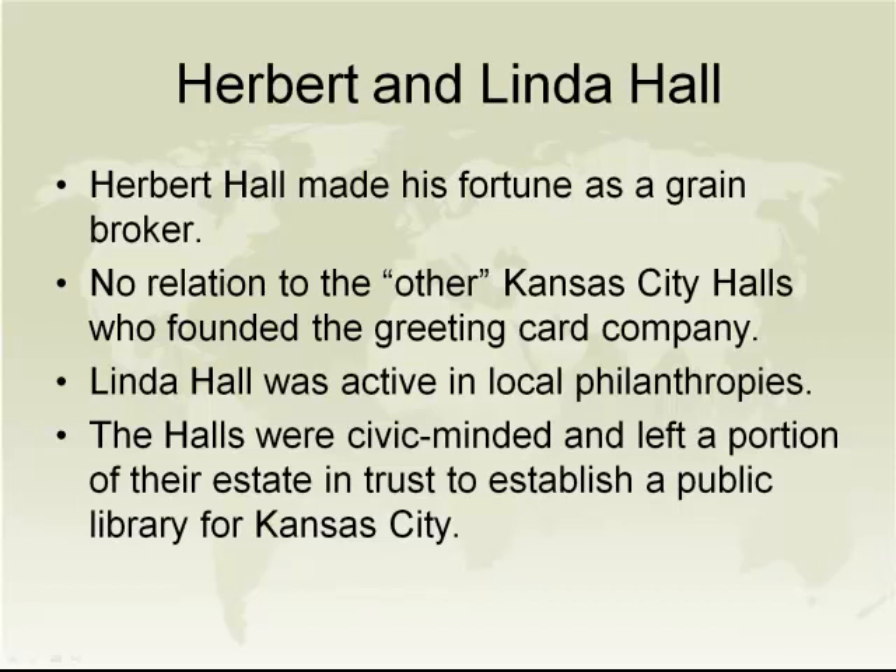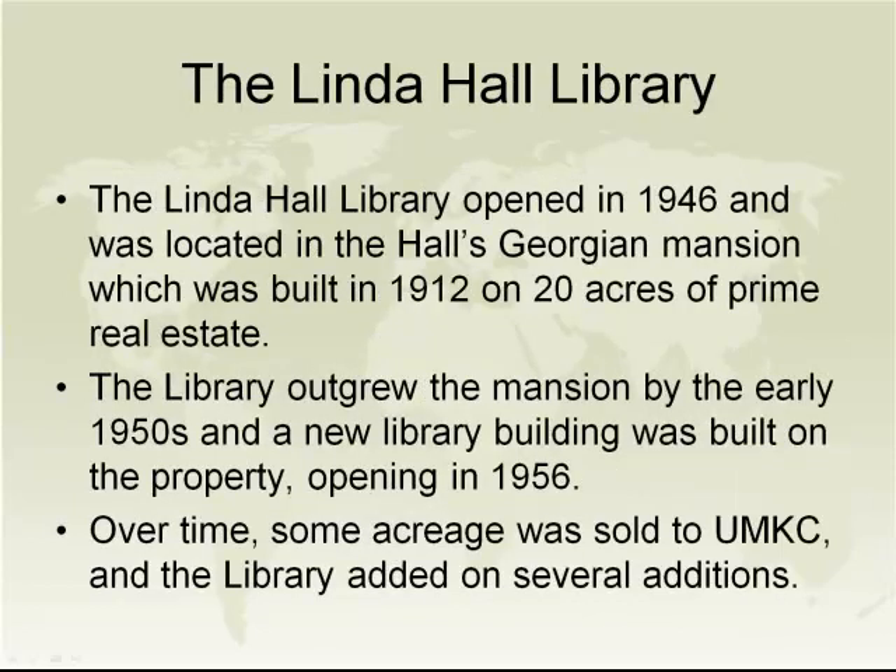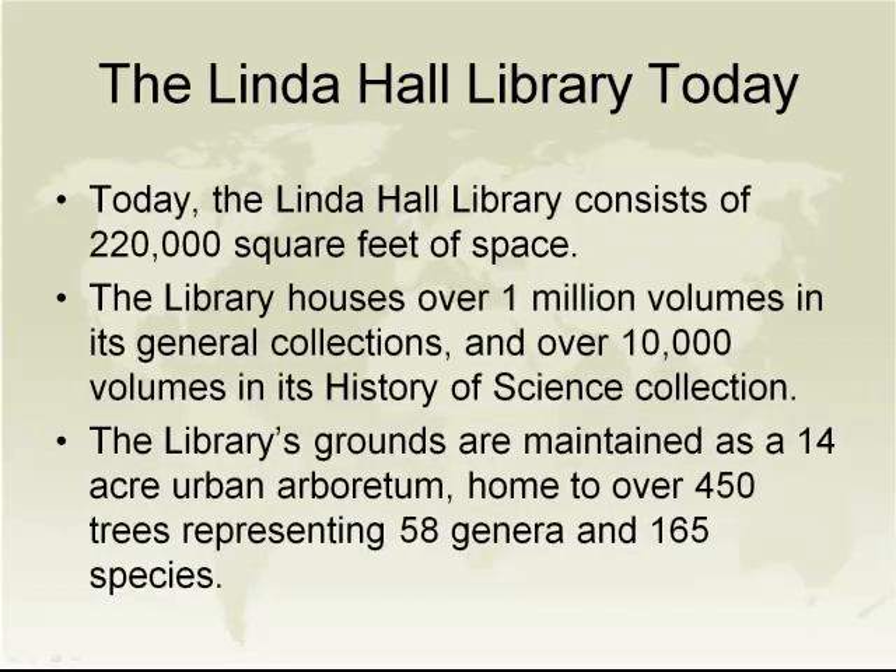And that's how the Linda Hall Library came into being as a science and technology library. The library opened in 1946 and was originally housed in the Hall's mansion built in 1912 on 20 acres of prime real estate. By the early 1950s, the library outgrew the mansion and a new library building was built on the property, opening in 1956. Over time some acreage was sold to the University of Missouri Kansas City and through the years the library added several additions. At one point the original mansion was unfortunately demolished — it had fallen into some disrepair and was in the way of adding on to the library.